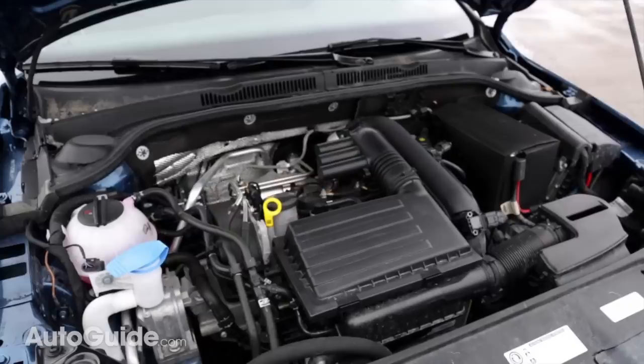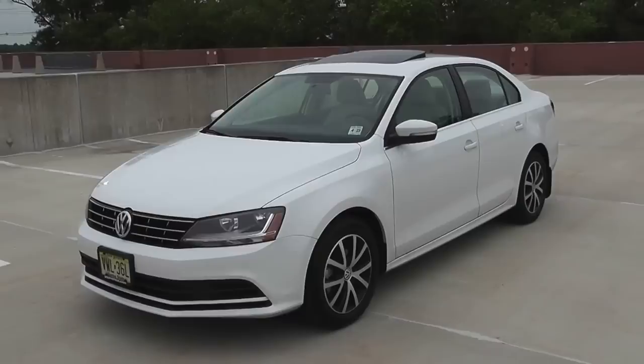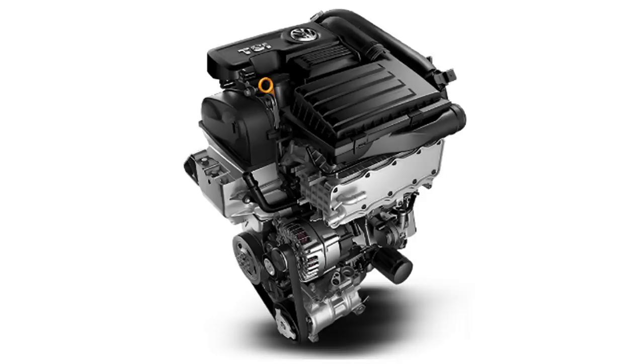Now modern gasoline engines, especially those with direct injection and turbo charging, can also be efficient enough that this same problem can happen to them as well. And this is something I have noticed with my 2018 Volkswagen Jetta with its TSI turbo stratified injection gasoline engine.